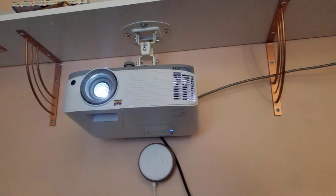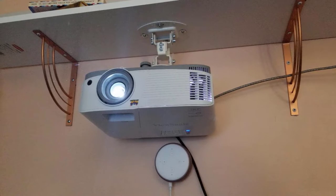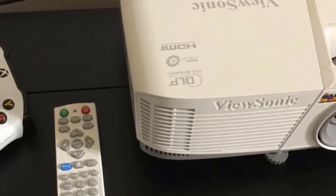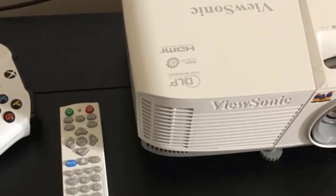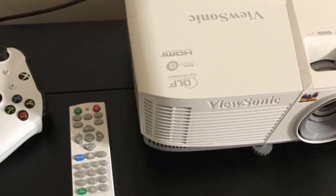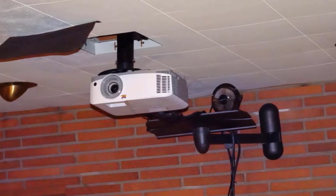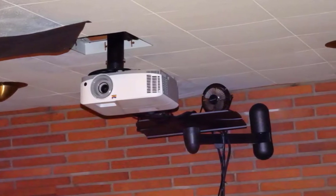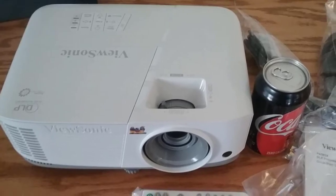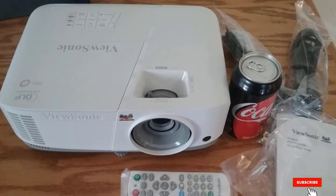Some reviewers note that this model costs more than they hoped to spend on an entry-level projector, but as one puts it: 'You get what you pay for. I was trying to save a little with a cheap sub-$100 LED projector, but it was too dim and the focus gets blurry. If you want something that will work well with ambient light and is sharp and crystal clear, this is the move.' Happy purchasers also rave about the easy setup, brightness, and attractive price. 'Great picture, easy setup and operation — if you want a great indoor/outdoor projector without breaking the bank, this is the one to buy.'